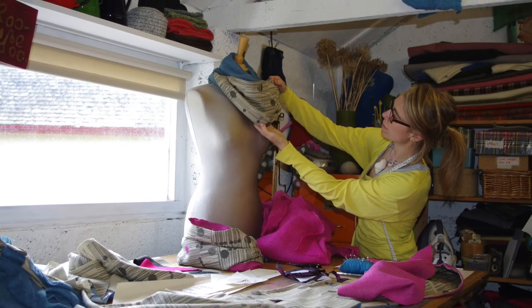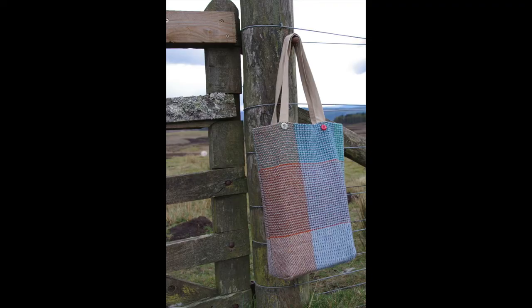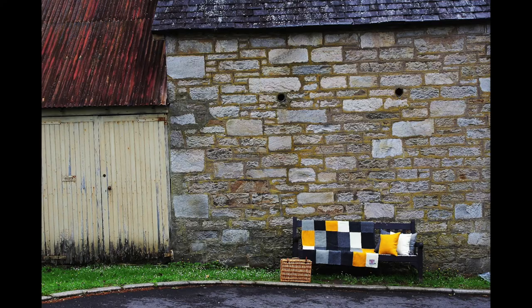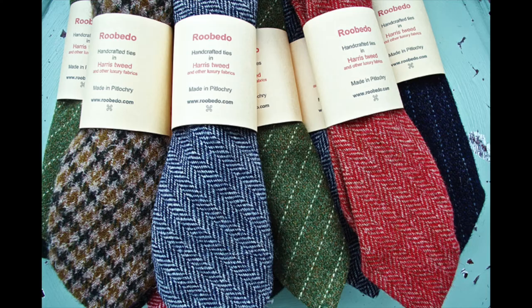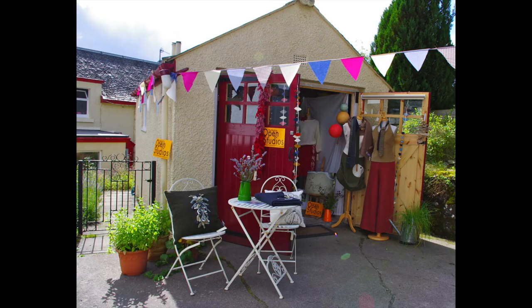Everything I do is available online on my website. I sell all over the world and I feel so blessed to have the fantastic lifestyle that I have running my business Ruby Do, designing and making and creating beautiful things and also teaching alongside that.